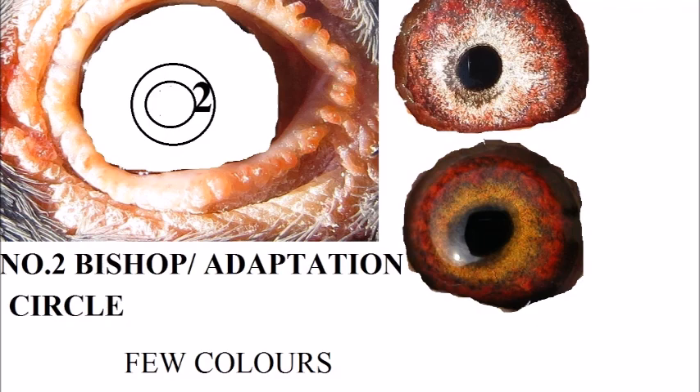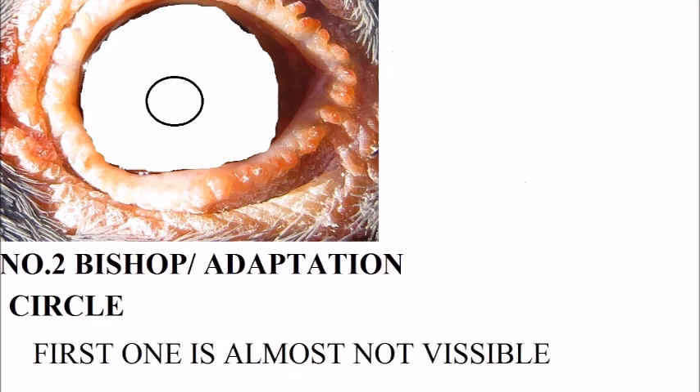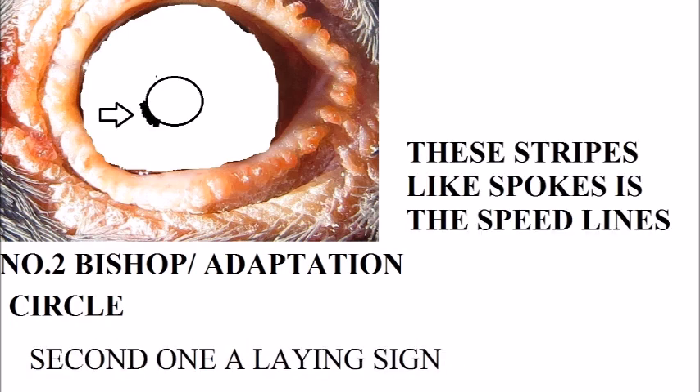The first one is not visible — it's almost non-existent lately in racing pigeons. Once in a while you will find one, but actually non-existent. The second one is only for speed. Here you can see between 7 and 8 o'clock around the pupil on the left-hand side — those are little speed lines or stripes. It looks like spokes on a bicycle.